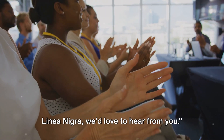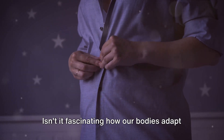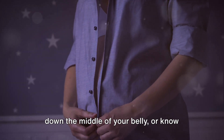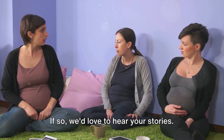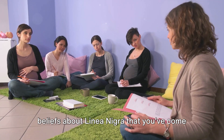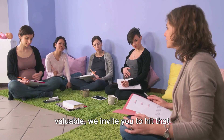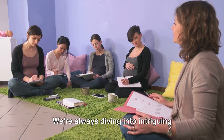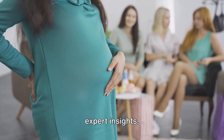Now that we've shed some light on the linea nigra, we'd love to hear from you. Isn't it fascinating how our bodies adapt and change during pregnancy? Perhaps some of you have experienced this dark line down the middle of your belly, or know someone who has. We'd love to hear your stories. Were there any interesting myths or beliefs about linea nigra that you've come across? If you're finding our content valuable, we invite you to hit that subscribe button for more videos like this one — we're always diving into intriguing topics, unraveling myths, and sharing expert insights.